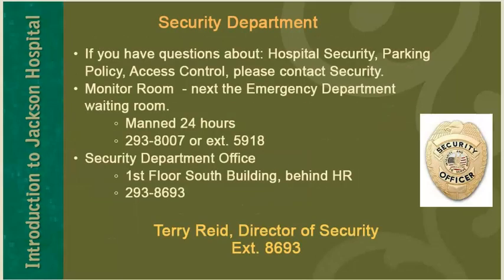If you have questions about hospital security, parking policy, or access control, please contact the security department. The security department mans a monitor room next to the emergency department waiting room, manned 24 hours. You can reach the monitor room by dialing 293-8007 or extension 5918. The security department also has an office on the first floor of the south building behind Human Resources, reached by dialing 293-8693. Terry Reid is the director of the security department, reachable at extension 8693.